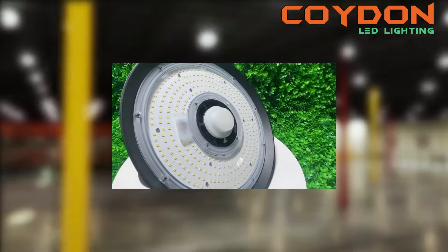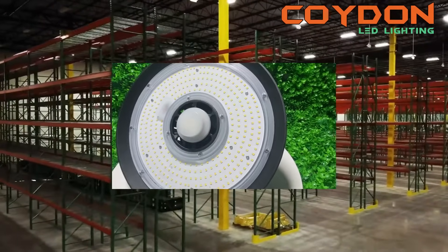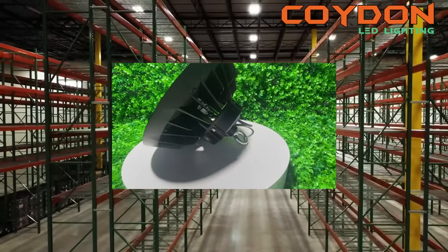One of the most popular choices for high bay lighting is the UFO LED high bay light. These lights are energy efficient, long lasting, and provide bright, even illumination over large areas.